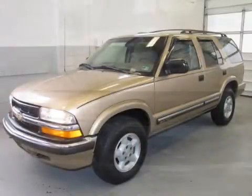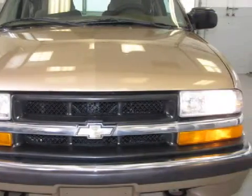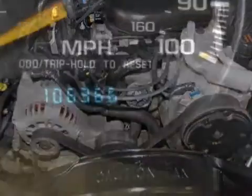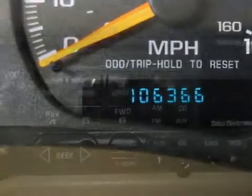This spacious 2000 Chevrolet Blazer is equipped with a powerful GAS V6 4.3L-262 engine, a reliable automatic transmission, has 4-wheel drive, and has 106,301 miles.